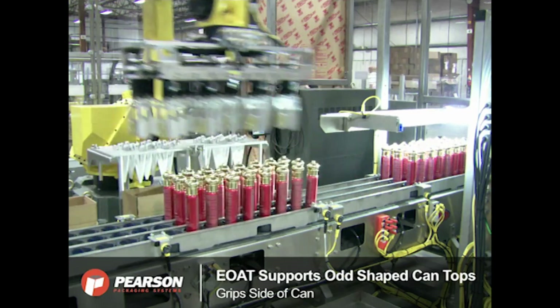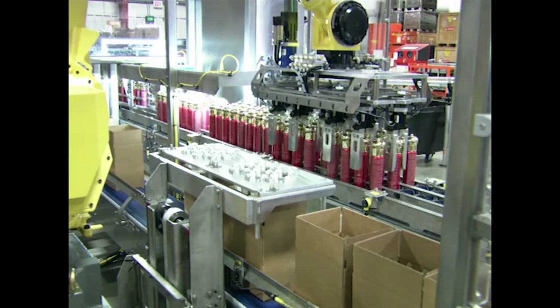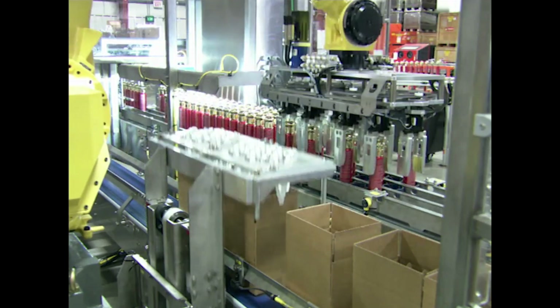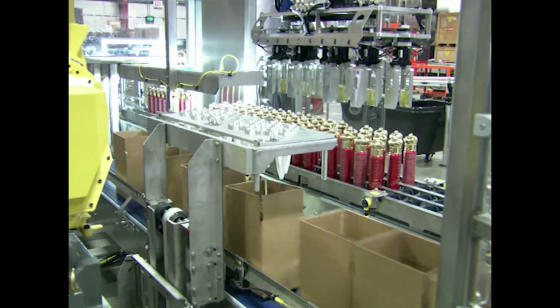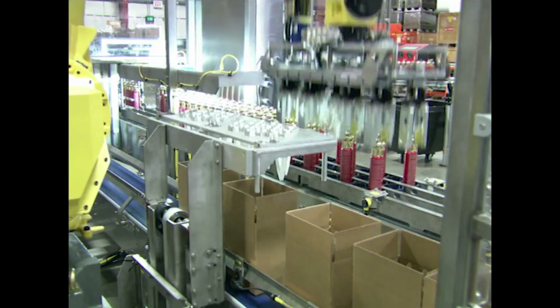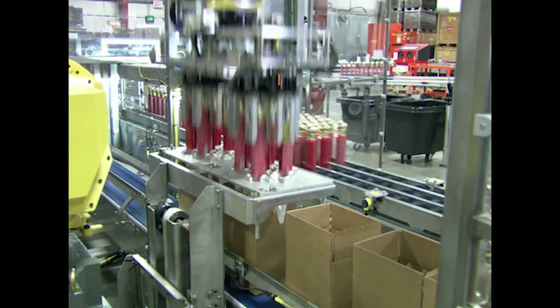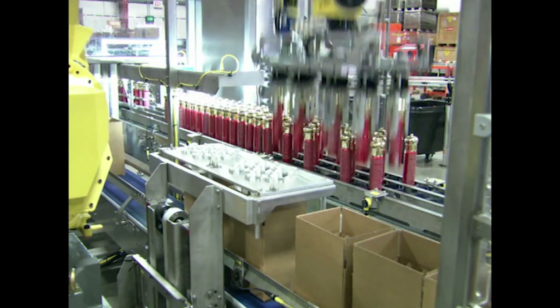The robot's end-of-arm tooling can support odd-shaped can tops by gripping the side of the can. The product guide is then raised, and the case is moved to the next load position, where the product guides are lowered back into the case.